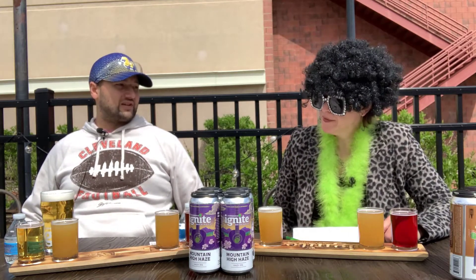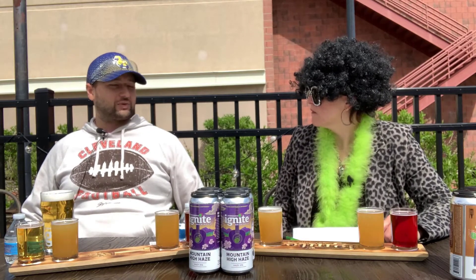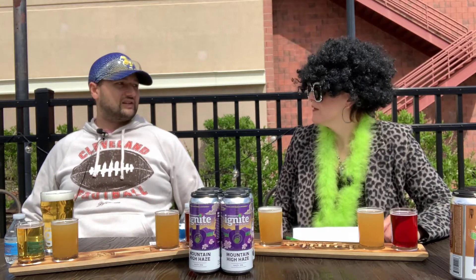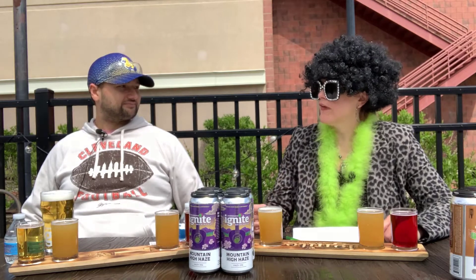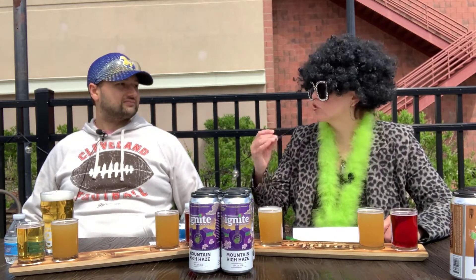If we're making a German beer, we use German grain. If we're making an English porter, we bring in some English grain to top that off, because you know your final product is going to have that consistency and that taste that you're looking for.